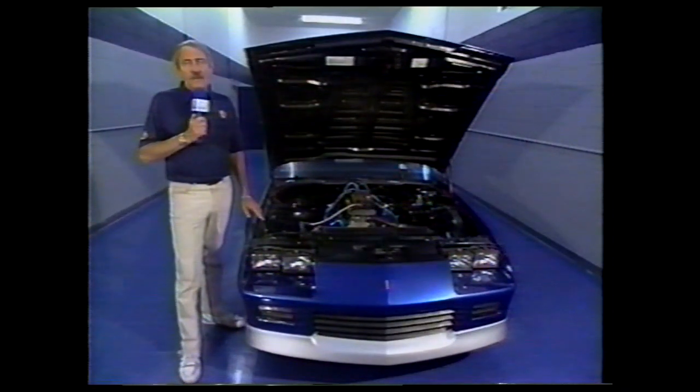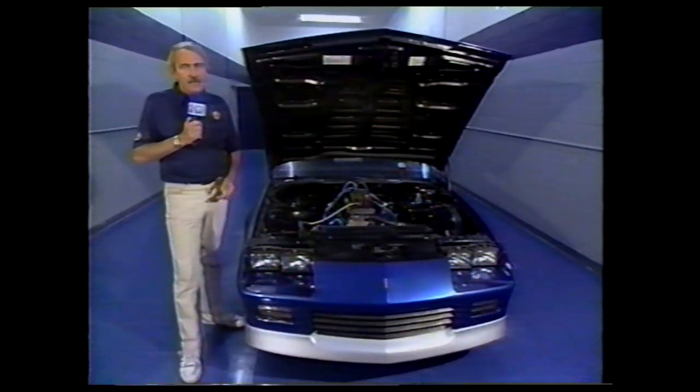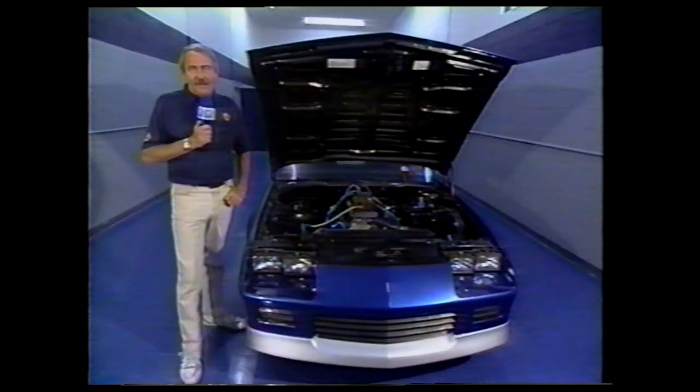A vital link to the success of any pro-stock operation is the transmission, which in some cases is shrouded in a bit of secrecy. To find out more about that and how they work, here's Big Daddy Don Garlits. Don?